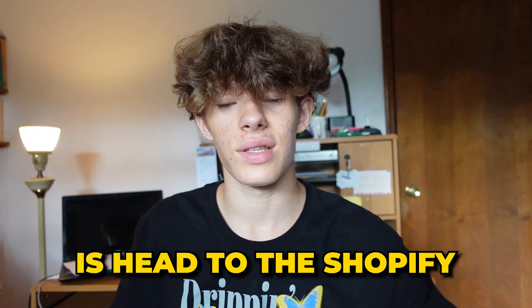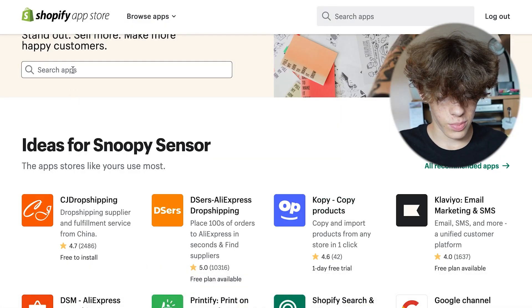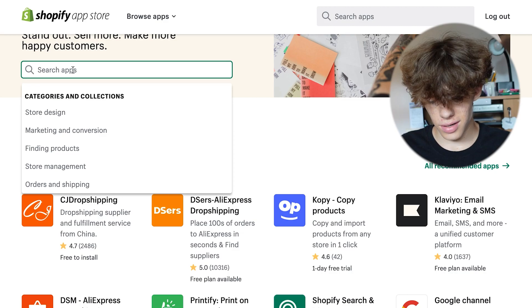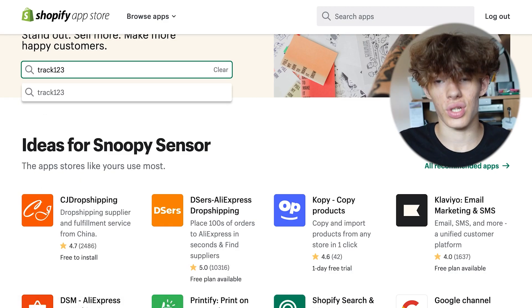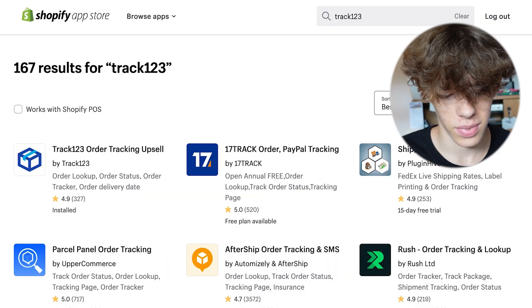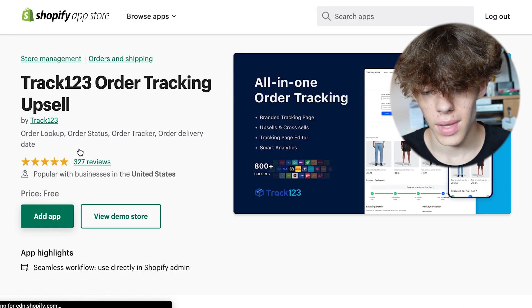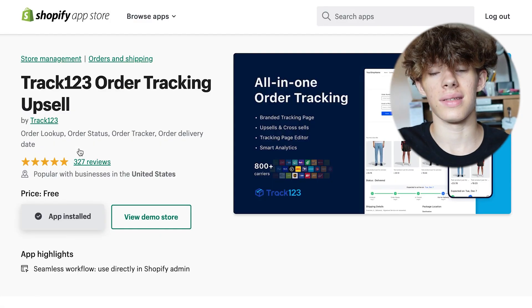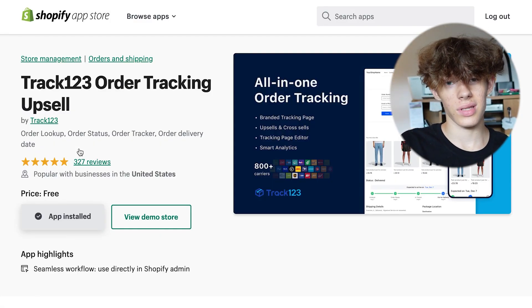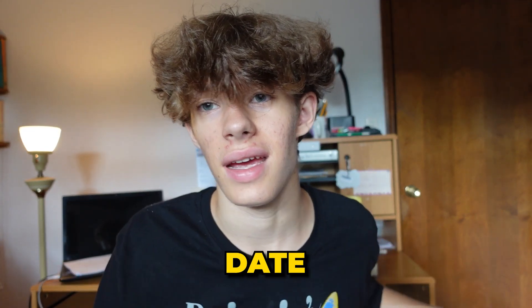For this first one, head to the Shopify app store and press on 'Search Apps' — search for Track123. Basically, Track123 is a tracking link app. Click on the one with the blue box, and what it does is look up orders, show order status, track orders, and show an estimated delivery date.